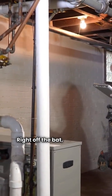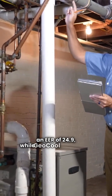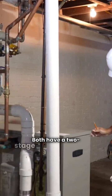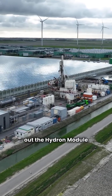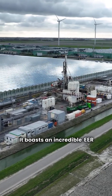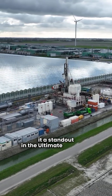Right off the bat, the Hydron Module shines with an EER of 24.9, while Geocool sits at 20.7. Both have a two-stage compressor and variable speed blower for quiet operation. If you're after top performance, check out the Hydron Module Revolution 2 YT — it boasts an incredible EER of 31.3, making it a standout in the ultimate category.